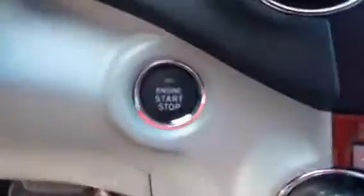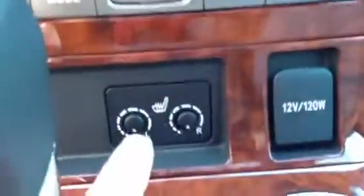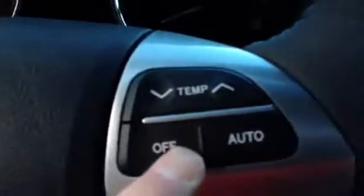Again, a JBL sound system. With your smart key, you can also work your tailgate. It also has heated seats, USB auxiliary ports, and automatic climate control air conditioning, which can also be adjusted from your steering wheel.